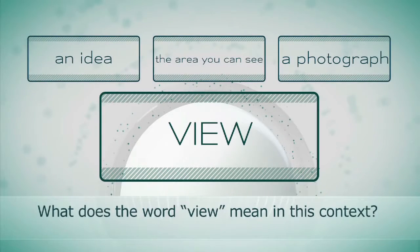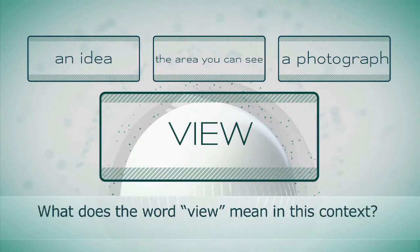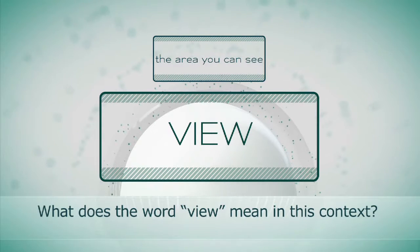I think you're ready for a small test of your knowledge. Do you remember the words from the text? What does the word 'view' mean in this context? An idea? The area you can see around you? A photograph or a picture of your vacation? The answer: it's the area you can see around you.